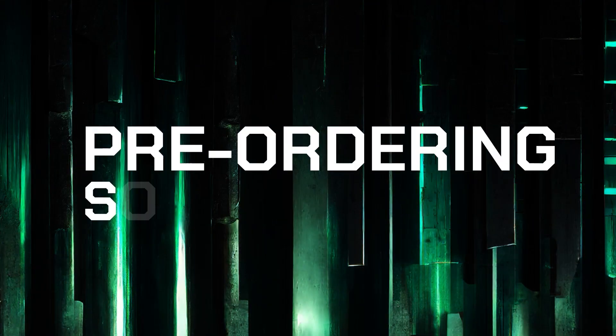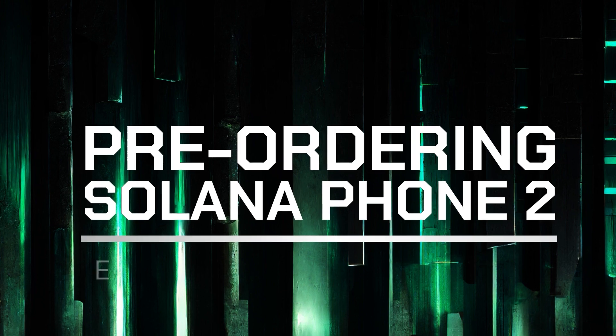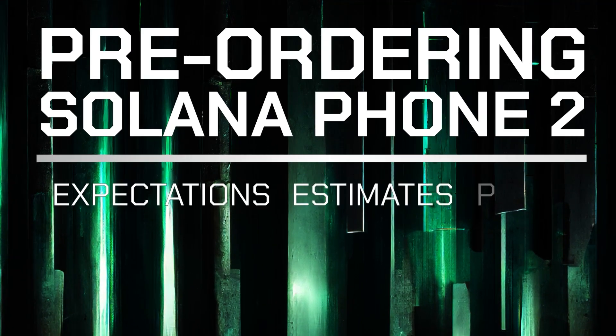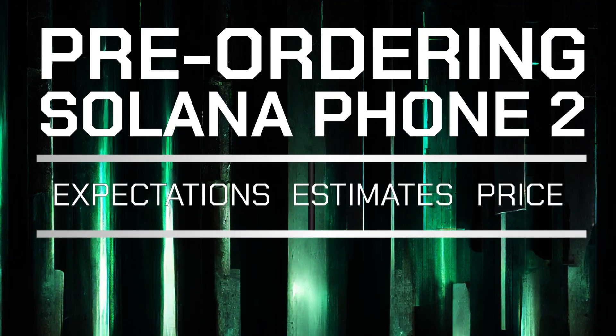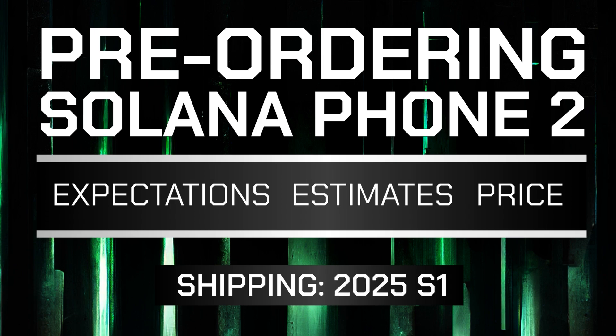Hello everyone, this is big money chasing big money by simply being smart about buying phones. This video is going to be a bit extraordinary — there will be no analysis or charting or anything like that. I will just cover what I already know about the upcoming Solana phone, which is set to be released somewhere in the first half of 2025.